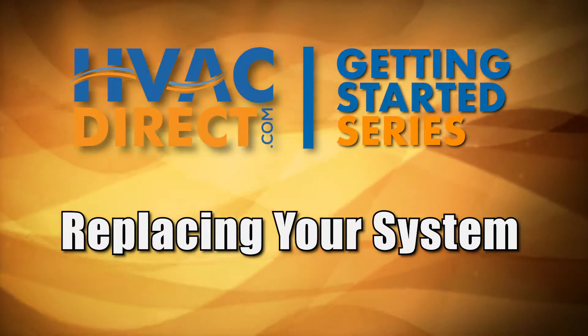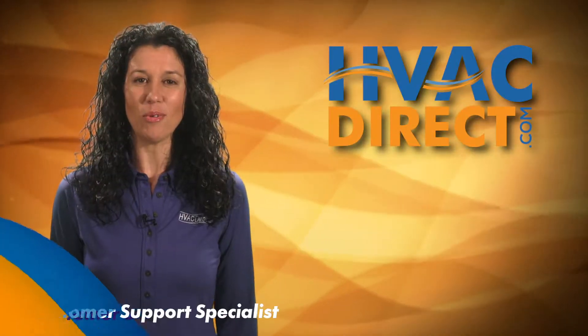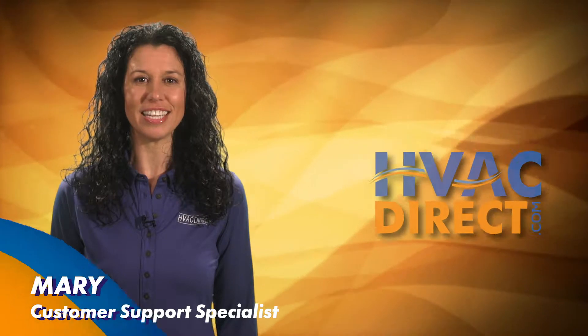Welcome to Part 3 of our HVACDirect.com Getting Started series. In this video, we'll walk you through the process of purchasing a replacement for your existing HVAC equipment.